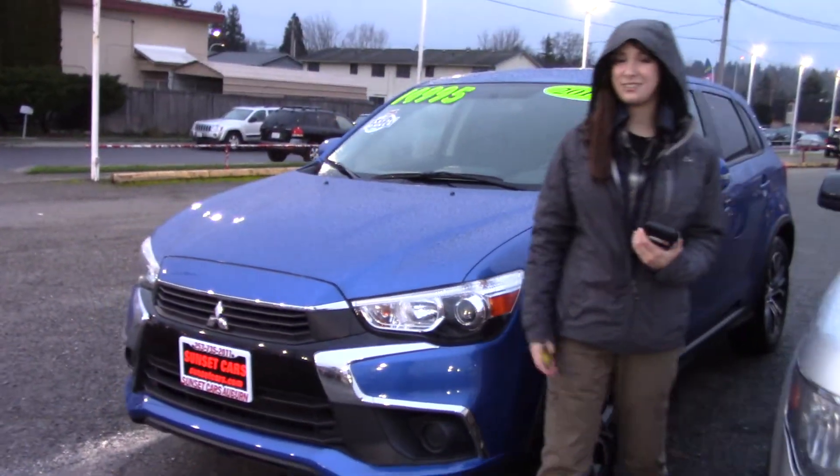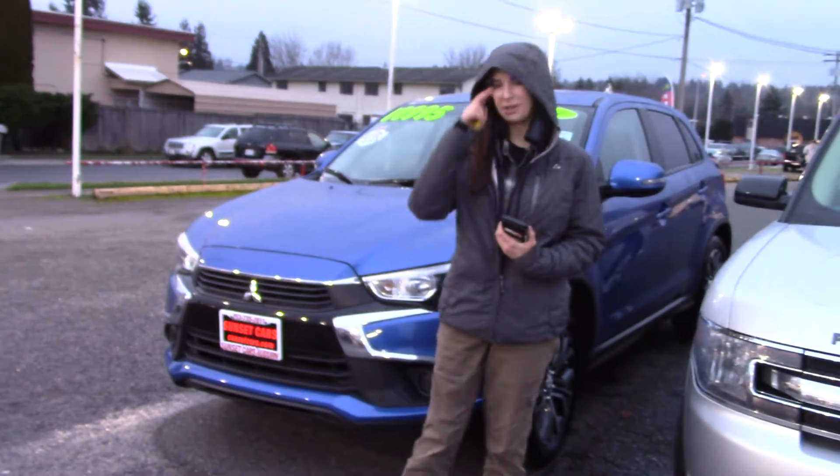Also, here at Sunset, we take your trade-ins, paid for or not, and we buy cars. So come and take it for a test drive today and tell them that Jordan sent you when you do.